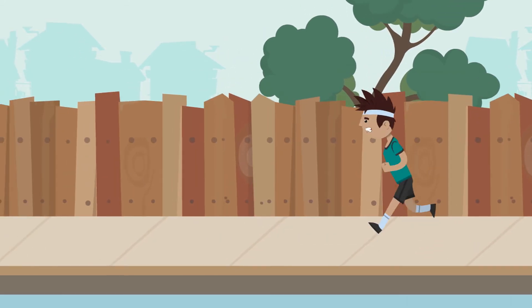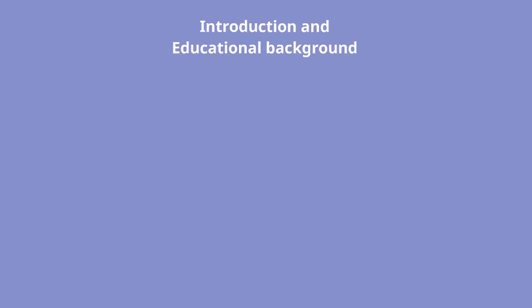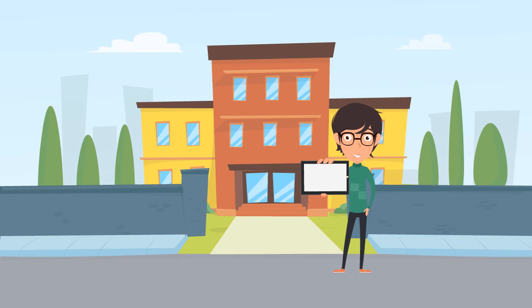Moving forward, let us see what things are needed in order to meet the genuine temporary entrant requirements. Introduction of yourself and your education: you need to begin the statement by introducing yourself and your family. Consider writing your educational background, duration of your qualifications, year completed, and your passion or area of interest. You also need to give the achievements you have made during your education, starting from secondary school to the last one completed. As Australia needs to know your level of English, it is always good to mention your English skills, such as your previous background or English proficiency test score.